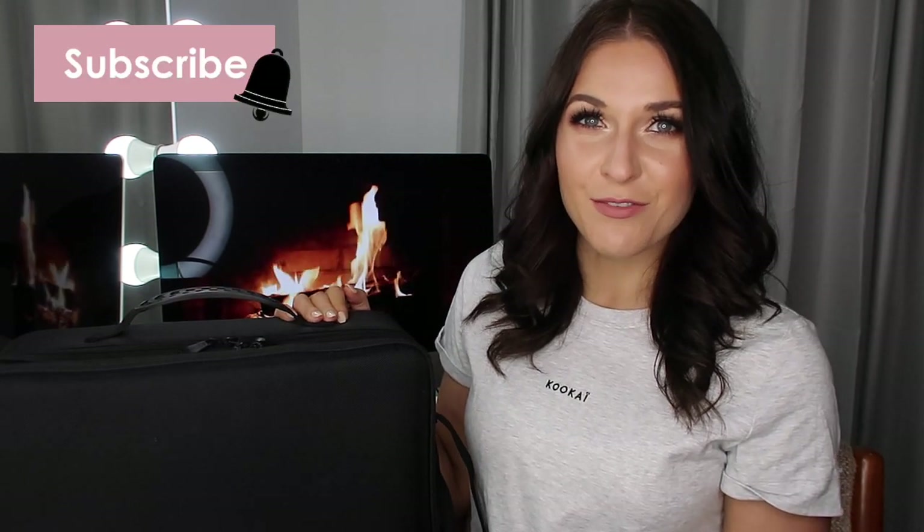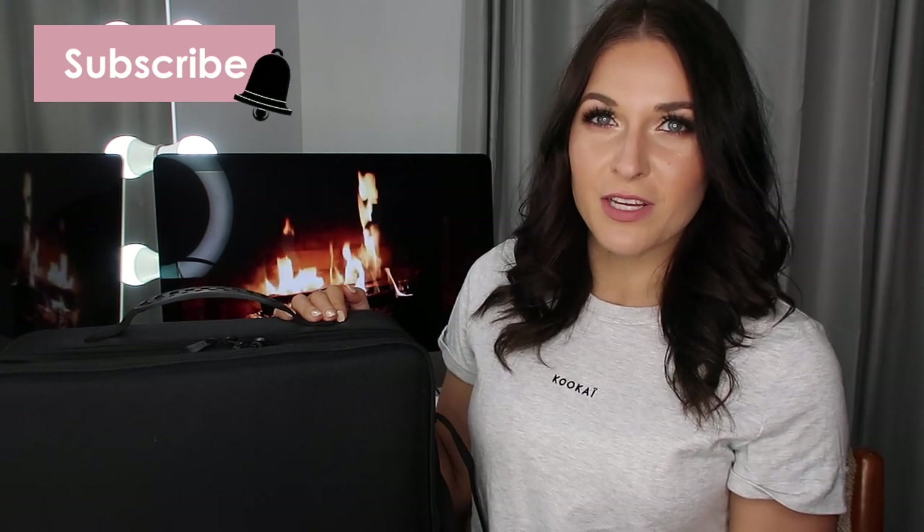Before we jump into the video, do not forget to subscribe to my channel if you like my videos, and also check me out on Instagram — I'll have my handle on screen and in the description box below. Without further ado, let's get straight into the video.